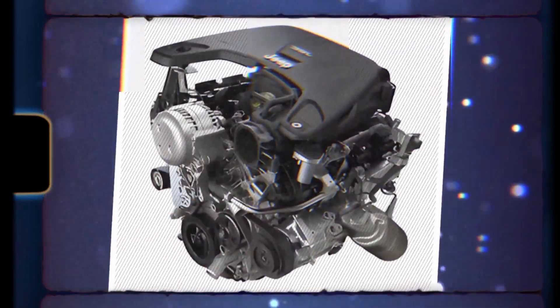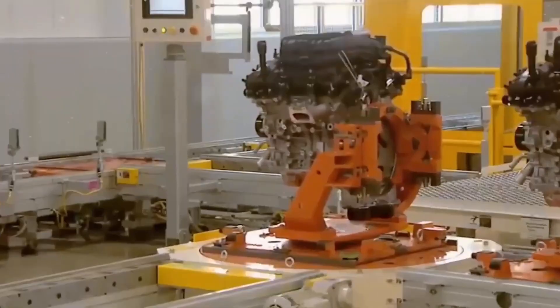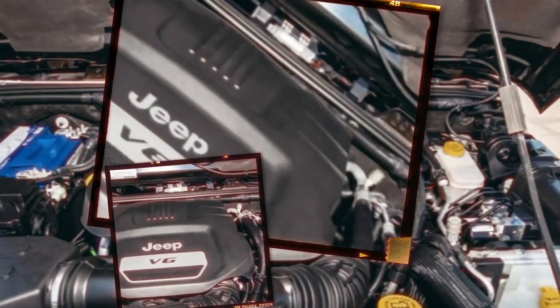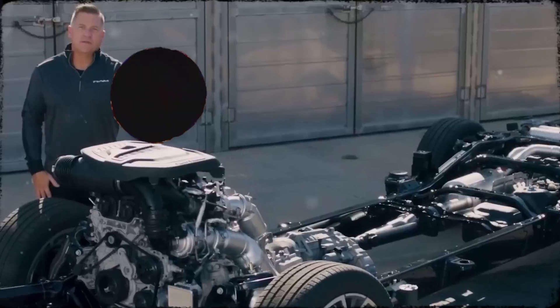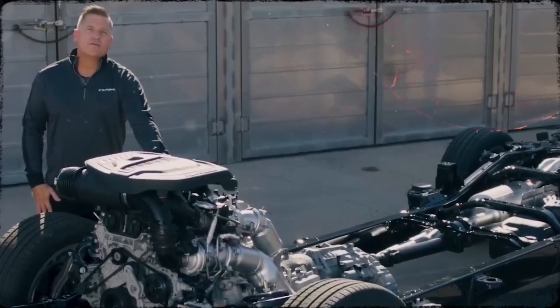Consider purchasing a Chrysler minivan, a Dodge Charger, or Jeep, all of which are propelled by the same modern engine, the Pentastar 3.6. It seems to be perfect on paper — strong, sleek, effective, and sold in the millions.